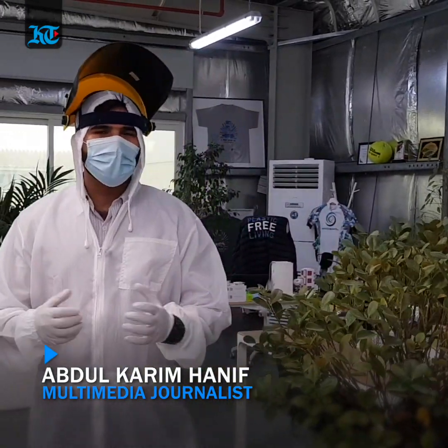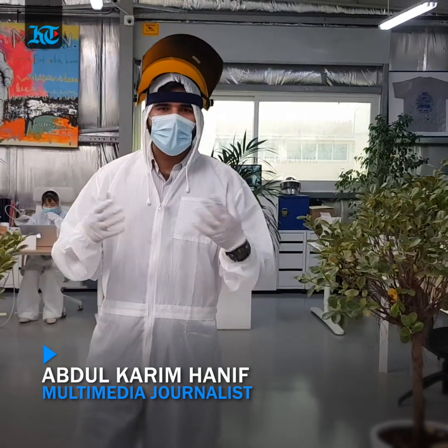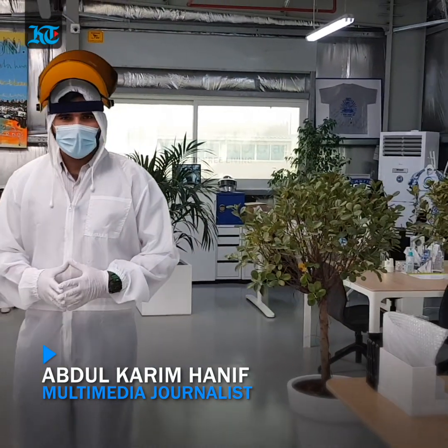Hi, this is Abdul Karim from Khaleej Times. Since the start of the pandemic, we've been thanking our community heroes for their efforts in fighting the spread of COVID-19.